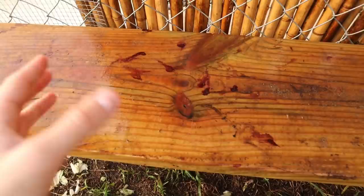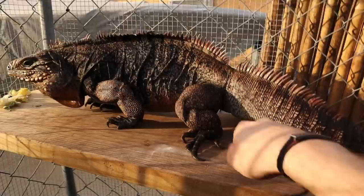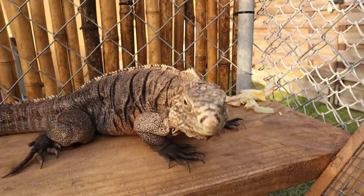Rico actually just cut his nail — he must have been on the chain link or on this rock. You can see those little blood spots right there. He cut his nail on the other side so it was bleeding a little bit, so I got a cauterizer. A cauterizer is basically a little tool you use to stop bleeding, and I cauterized his nail. That happens with these guys sometimes. He'll be just okay.